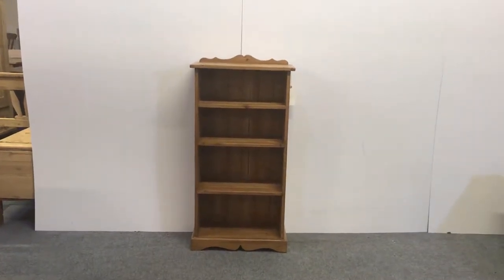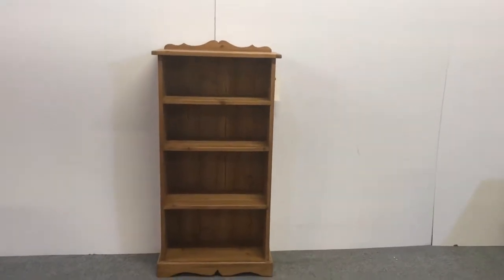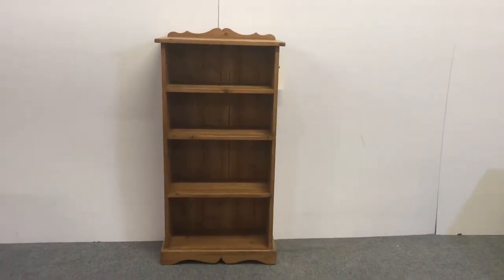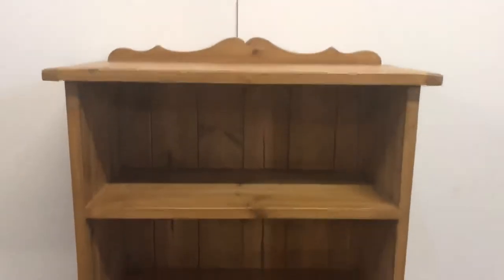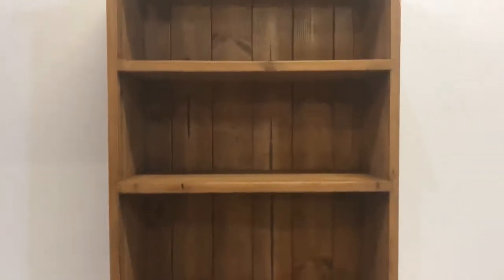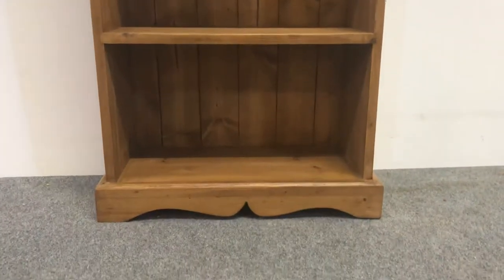Here's a small pine bookcase we've just made. This has been made from new pine and very slightly distressed, then waxed. You can see we've given it a bit of detail at the top. It has three shelves and a nice bit of detail on the plinth.